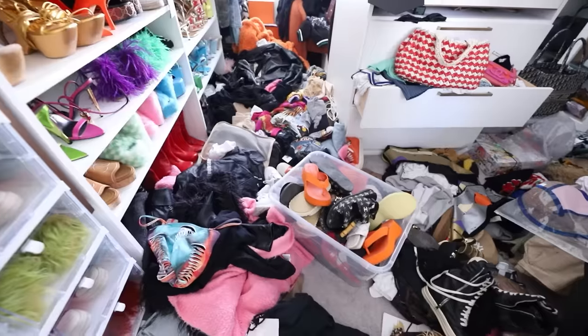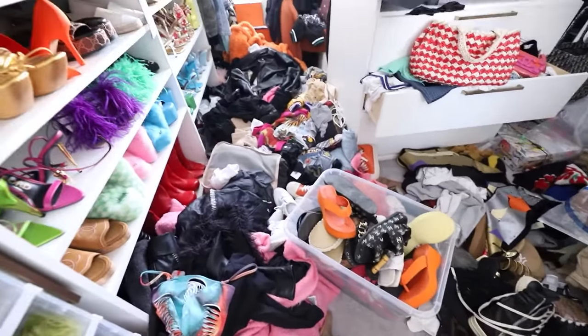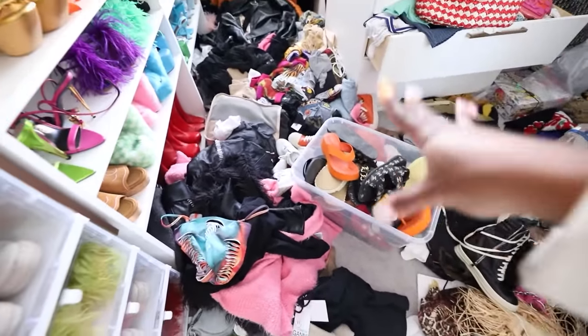All right, now we're heading up to get started in the closet so I can show y'all the before and what it's looking like now. Here we are — as y'all already seen, this is what it looks like. It's not even bad, it's just a lot of stuff.